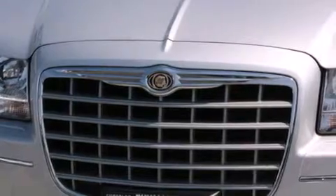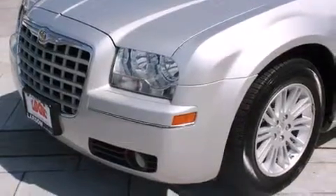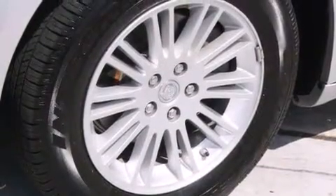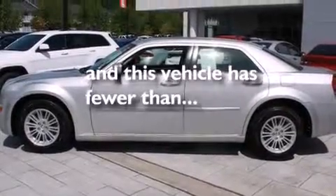All of the following features are included: a sunroof, a low tire pressure indicator, aluminum wheels, a CD player, leather seats, an illuminated driver side vanity mirror, a passenger side airbag, rear seat child-proof door locks, a power driver's seat. And this vehicle has less than 20,000 miles.